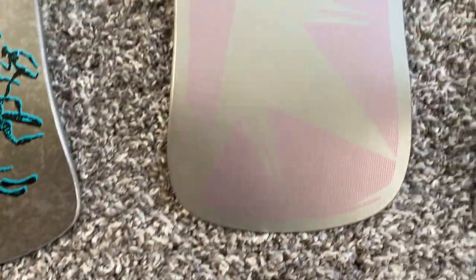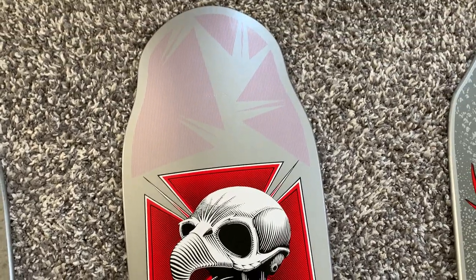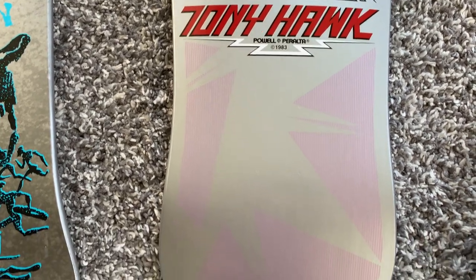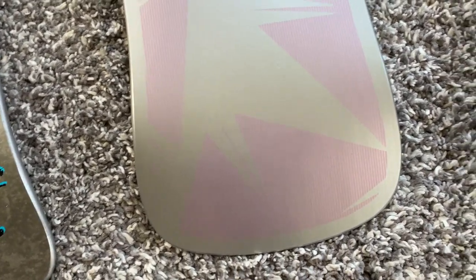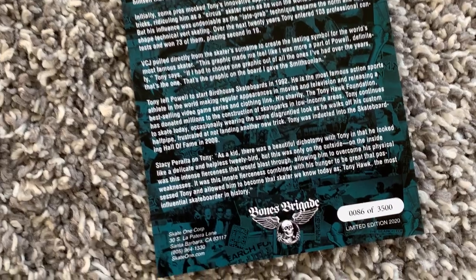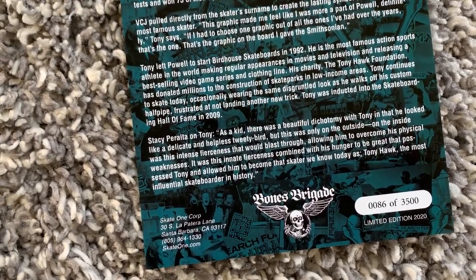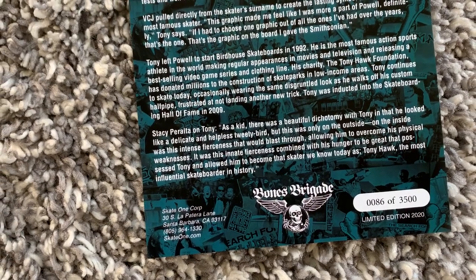With the Hawks they tend to be more popular, probably because of his game and everything else that he's accomplished in skateboarding. I wish this pink popped a little bit more — in the ads it looked like the pink was really hot, but it's not really that bright. They did an extra 1,500 for the Hawk, so this is 0086 of 3,500.